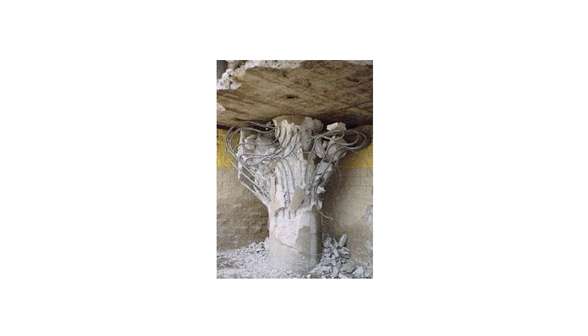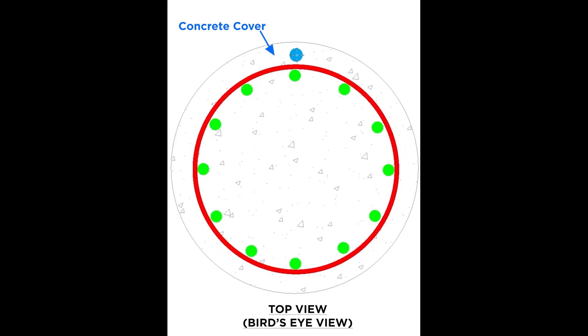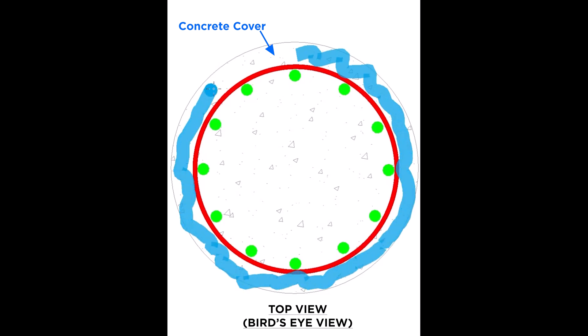Just look at what happened in past earthquakes when there wasn't enough steel wrapping around the column — the concrete core just exploded and burst out and the column would fail. Looking at the column from the top, you can see there's a layer of concrete around the perimeter outside the steel cage. Structural engineers call this the concrete cover. It's not really structural — it acts as a sacrificial layer, mainly there to protect the steel cage from the elements such as rain, or in this case, fire.